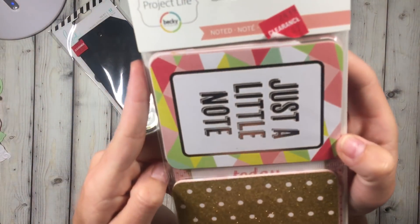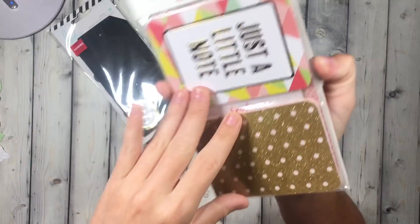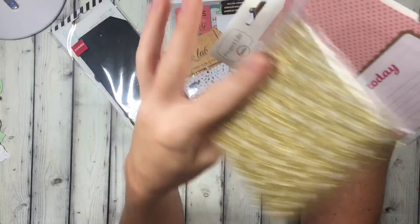Then on clearance I picked up these Project Life cards. I liked the glitter right here.